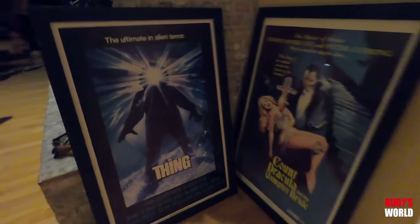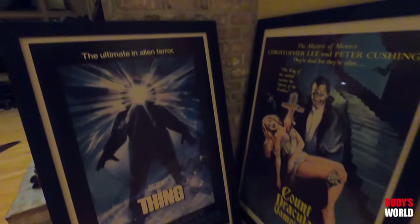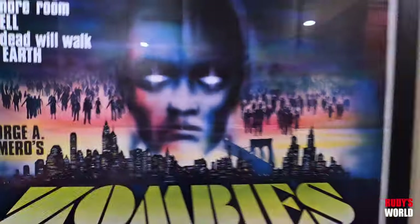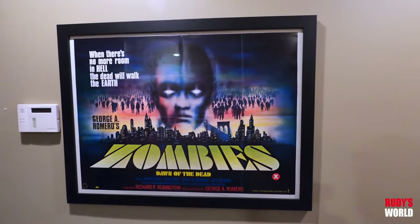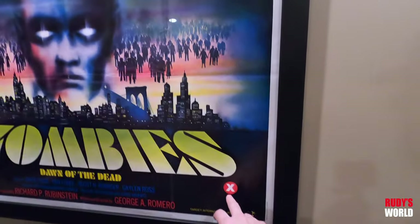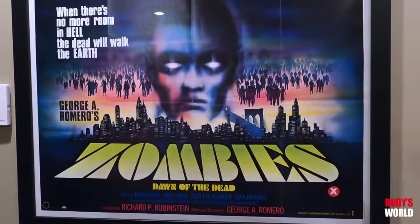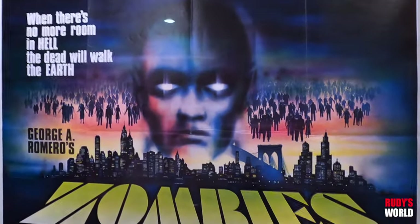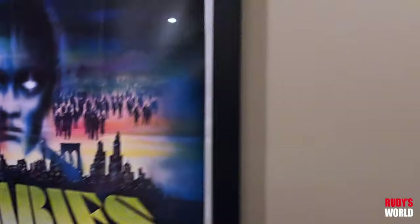Two more original one sheets, framed nicely, that are going to go in the living room at some point. The British Quad Zombies version of Dawn of the Dead — I love when posters have old X ratings on them, I think it's so freaking cool. What a great illustration on that. I saw one of these in Kirk's collection when he invited us out to see his posters — it was unbelievable.